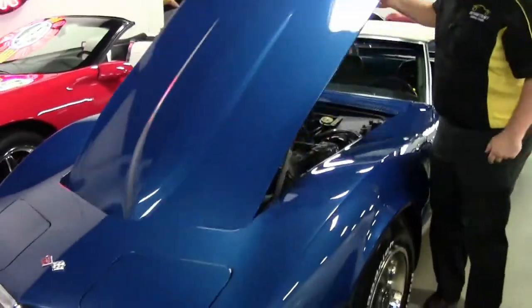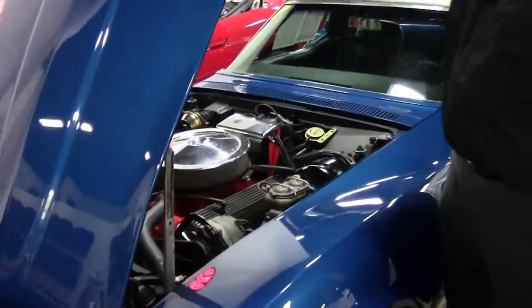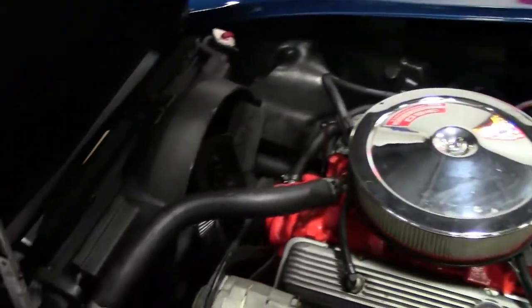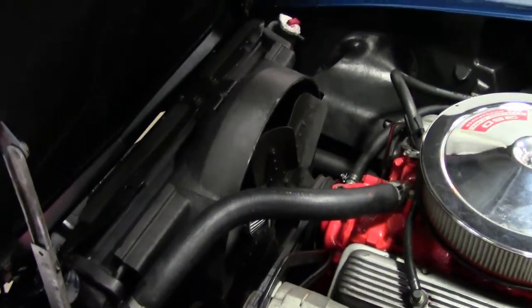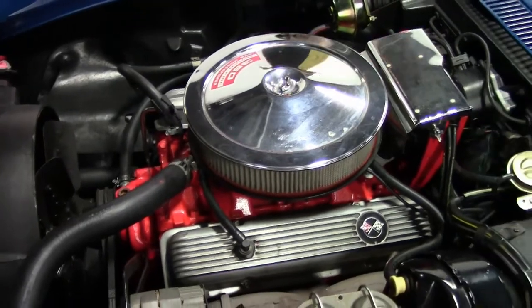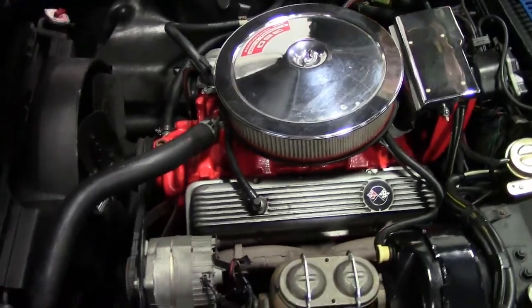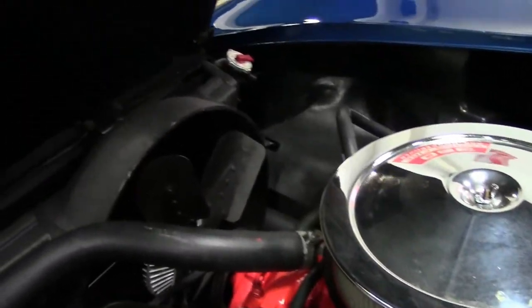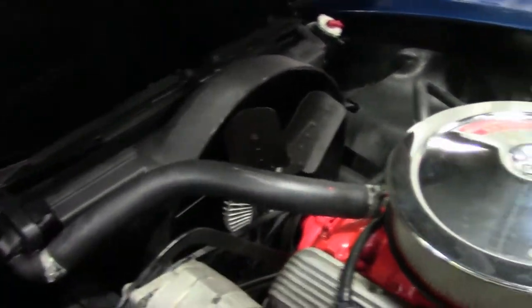A 4-speed, of course — the M21 transmission. The 350-350 engine is truly an amazing power plant. A lot of fun to drive, plenty of power to spare, and with power steering and power brakes, a pretty great combination.